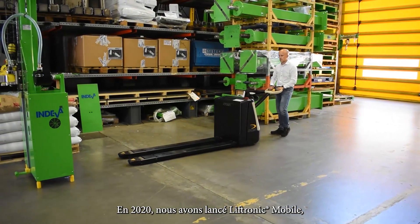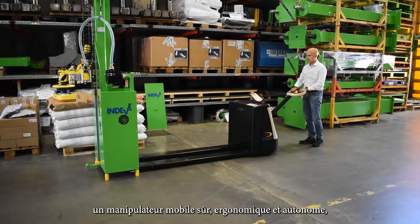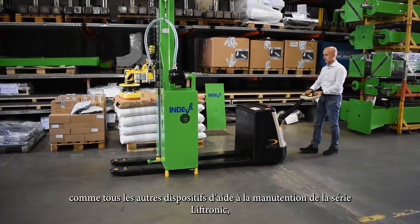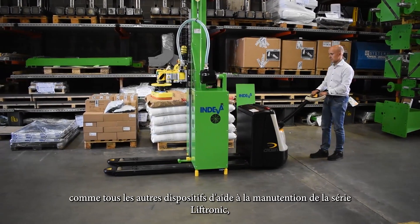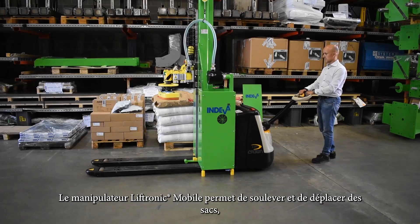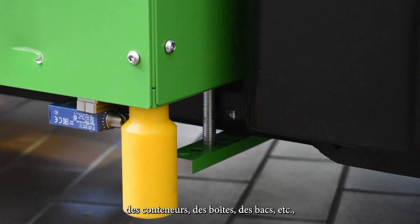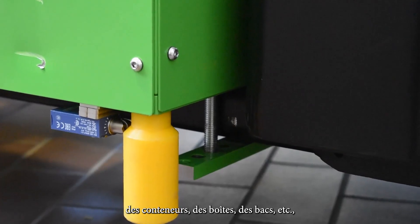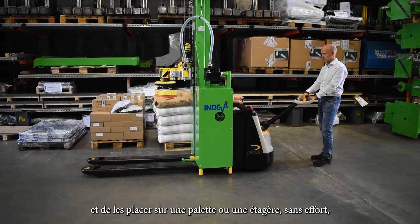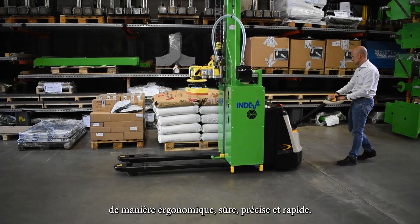In 2020 we are proud to launch the Liftronic Mobile which, like all other Liftronic series intelligent lift assisters, is safe and ergonomic but is also movable to different workstations within the production and logistics area. With the Liftronic Mobile manipulator you can lift and move bags, containers, boxes, bins, components etc. and place them on a pallet, shelf or conveyor effortlessly, ergonomically, safely, precisely and quickly.